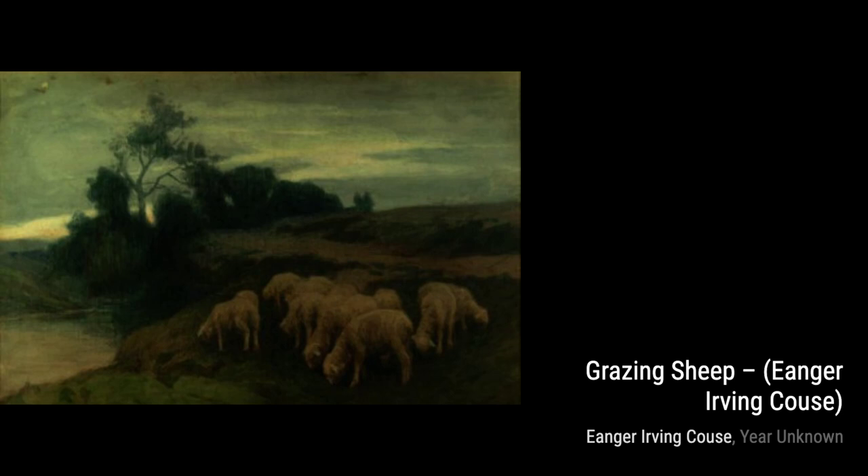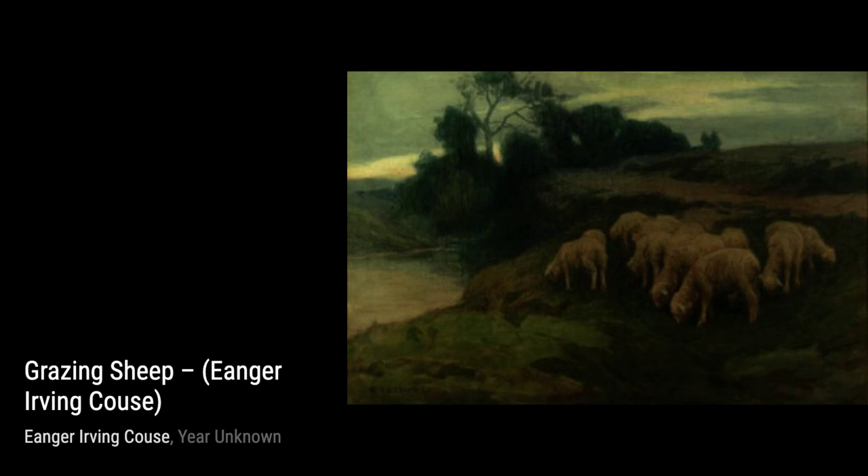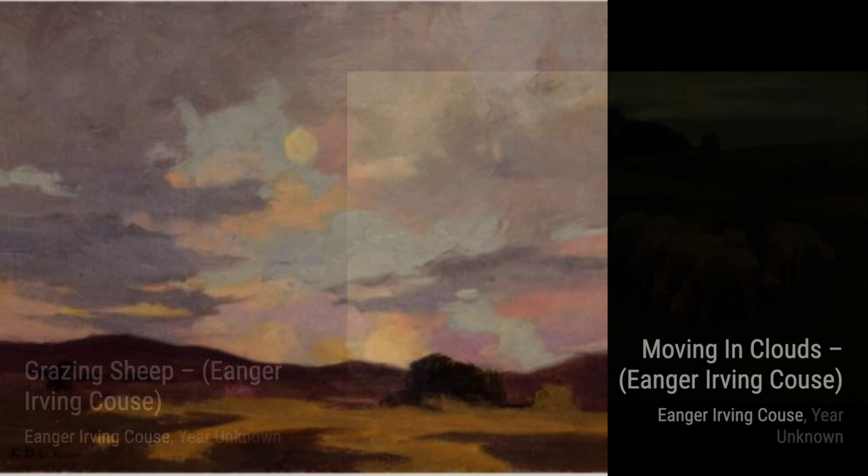First up, we have Uptaus Canyon. This painting captures the breathtaking beauty of the canyon, with its vibrant colors and majestic mountains. You can almost feel the crisp mountain air as you gaze at this piece.